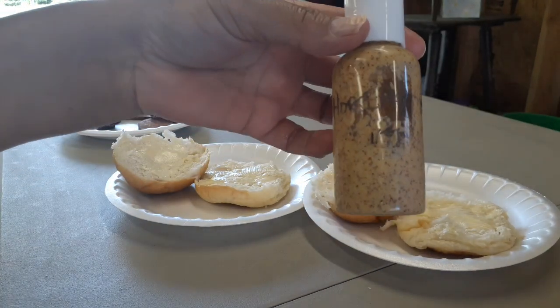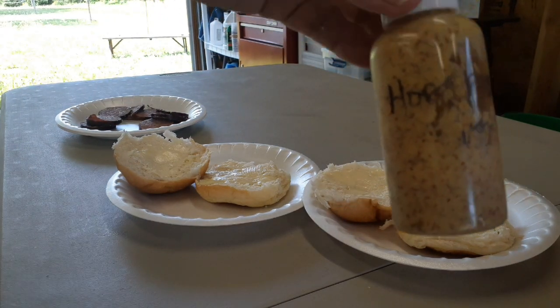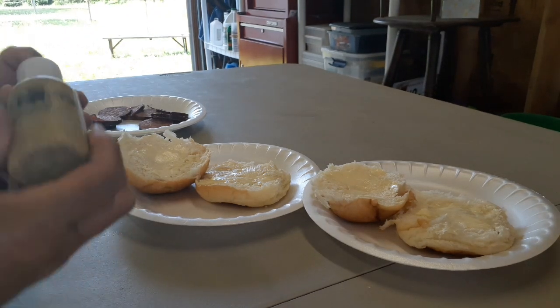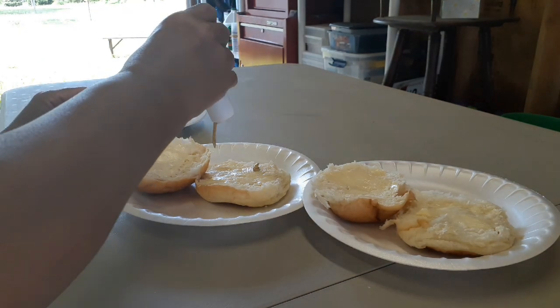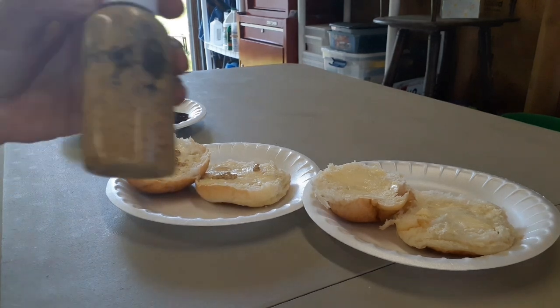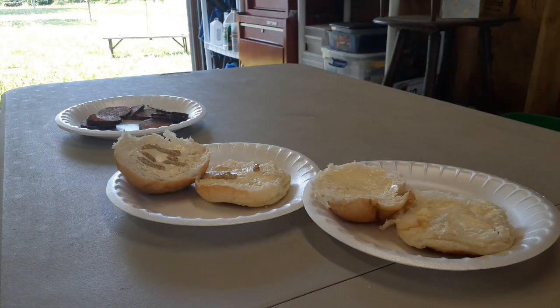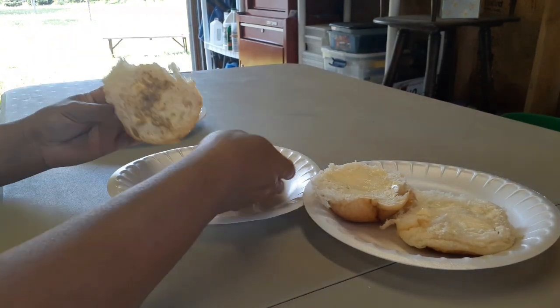Glenn usually likes a little bit of horseradish mustard on his summer sausage sandwich, so I'm going to put some on his.